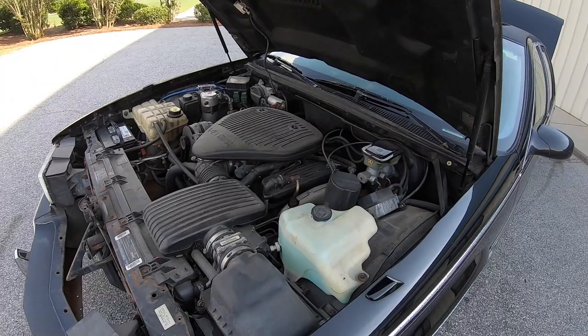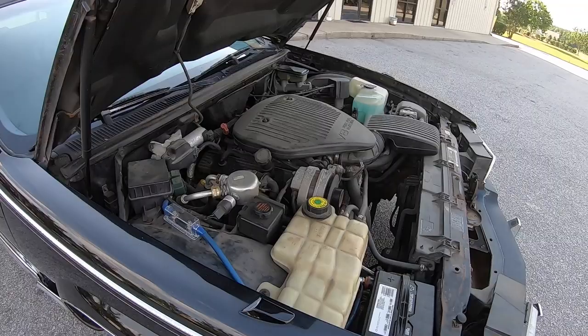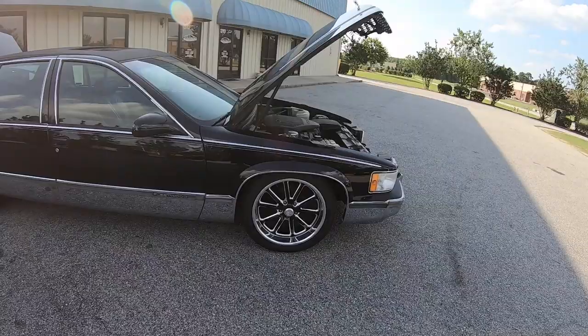Back to daily driver status. This car is LT1 powered, 5.7 liter, 4L60 transmission. And it is going to remain this way for as long as I own it — assuming nothing goes wrong with it. If the engine messes up, might do a mild build on that. Transmission, probably a stock rebuild. The AC is pumping right now. The real feel is 99 degrees outside. So I'm going to do this quick walk around to show you guys the daily, and then I'm going to hop in the car and head to the house.